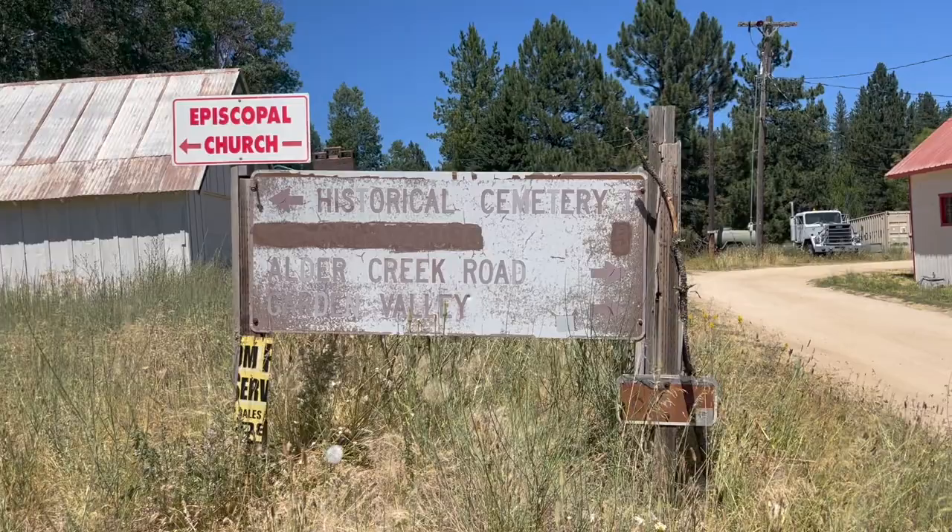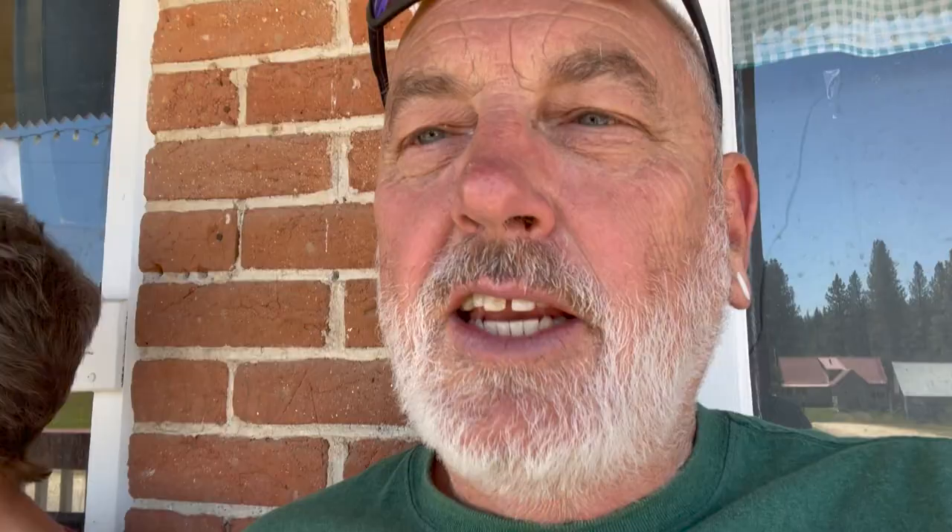I think the oldest thing here might be this sign — it needs a little touch up. Be brave! We just found a local little convenience store, or mercantile — the only store in town, and one of the existing historic buildings here.